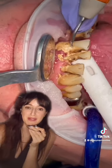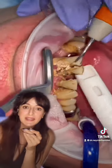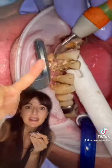For example, gum recession, bone loss — when the bone starts melting away around your teeth, they start wiggling like our little friend here as I'm cleaning it, and you can lose your teeth like that space over there.